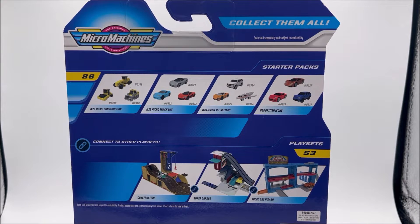On the back of the packaging, we get another big, bright, beautiful, iconic Micro Machines logo. We've got the command to collect them all. We also have all of our Series 6 starter packs: the Micro Construction, which we've already done a review on; Micro Track Day; Micro Jet Setters, which we're going to review today; and another set we've already reviewed, the British Icons.